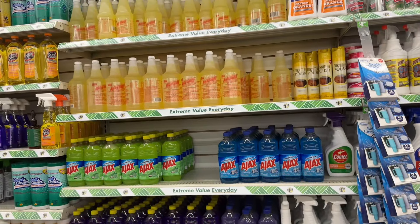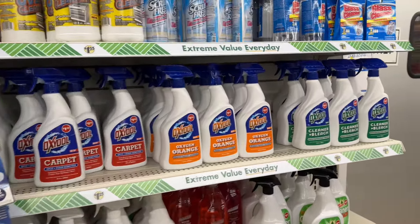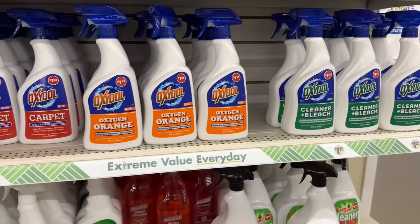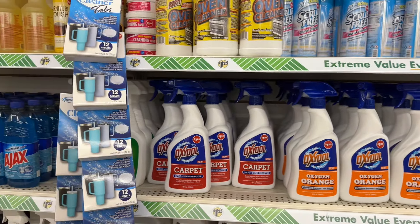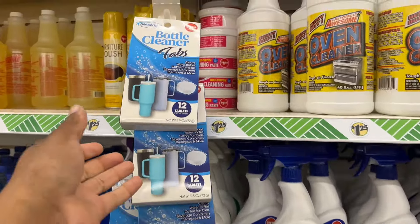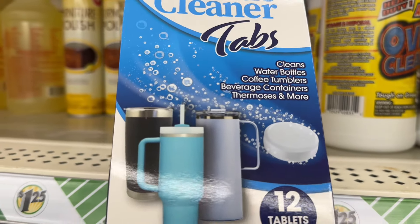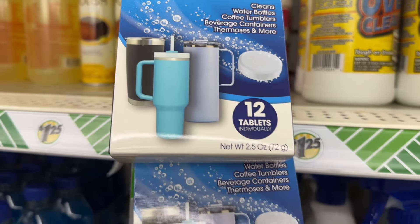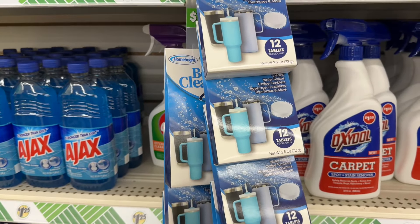I'm here looking at their cleaning supplies. They have the Oxidol — I showed them last time. They have bottle cleaner tabs, 12 tablets in there. Cleans water bottles, coffee tumblers, all that — and for 12 tablets it's $1.25. Not bad.